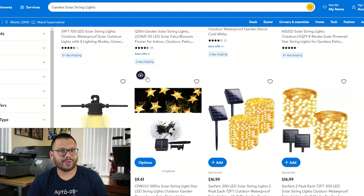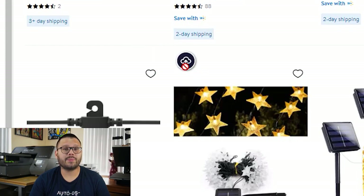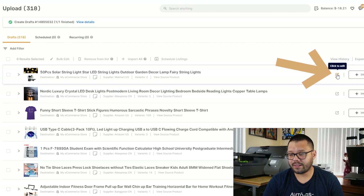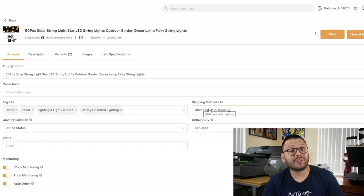That was the AutoDS dropshipping helper — a Chrome extension that makes it super easy to import different products to your store within seconds or minutes. After clicking the upload button, all I have to do is head over to the draft section in my AutoDS dashboard, click 'click to edit,' and I can edit everything I need from the product listing before it goes live on my store. That automatic import is one of the quickest ways to upload products and one of the easiest ways to manage your dropshipping store.